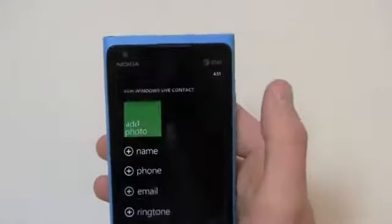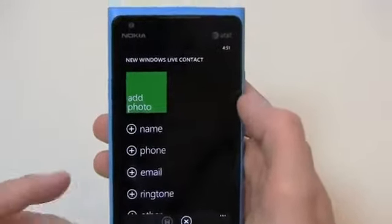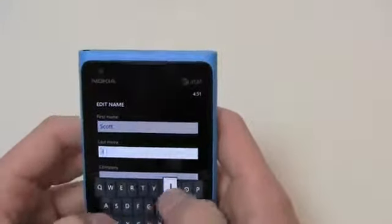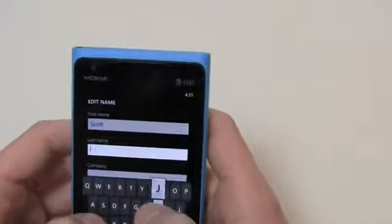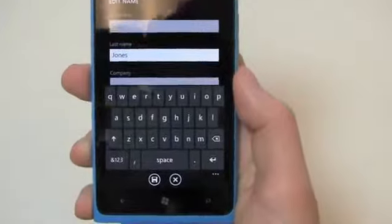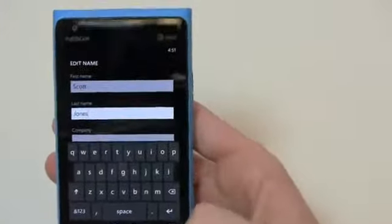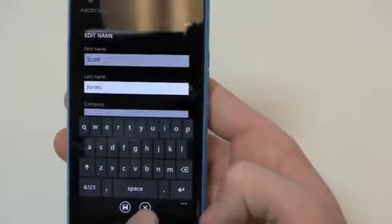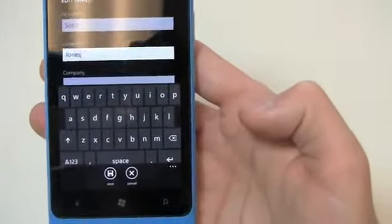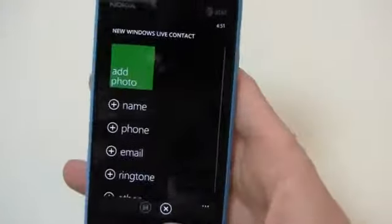Creating a contact in Windows Live, you can add a photo — it's all about minimalism here, actually more minimalistic than iOS to me. I can add the name — for example Scott Jones — and you can see the keyboard in use on the 4.3-inch display. Windows Phone's keyboard does a pretty decent job with autocorrect. Those three dots at the bottom correspond to a kind of right-click on a computer, letting you see save and cancel options.